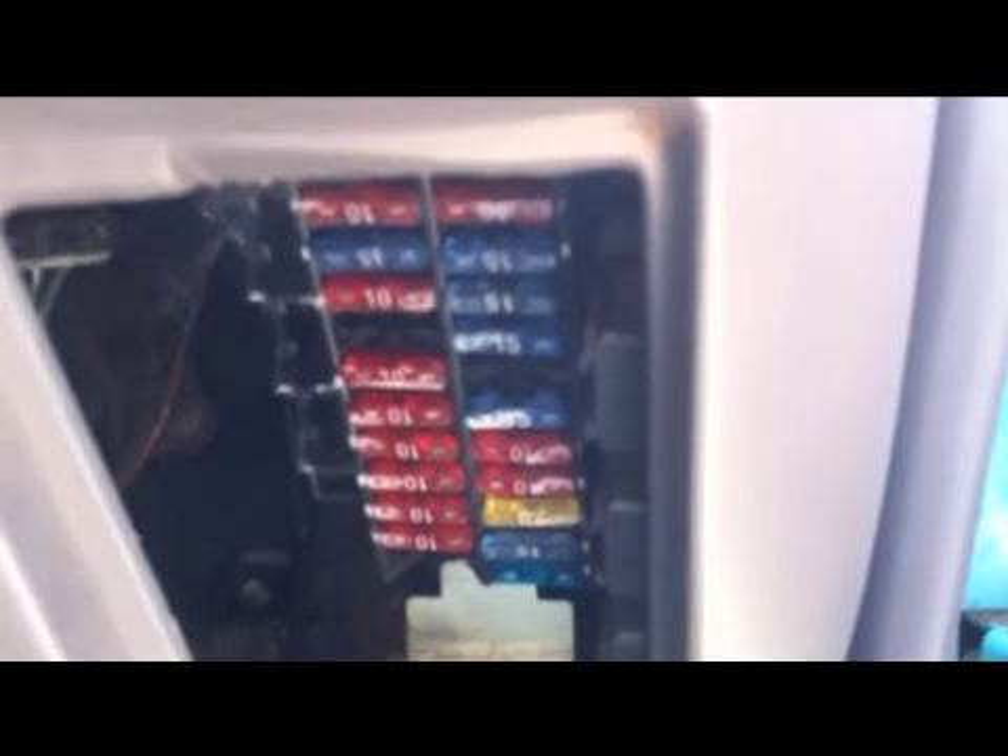Let's see the fuses over the dash and check for blown out fuses. Maybe water has flooded the fuse box — maybe.